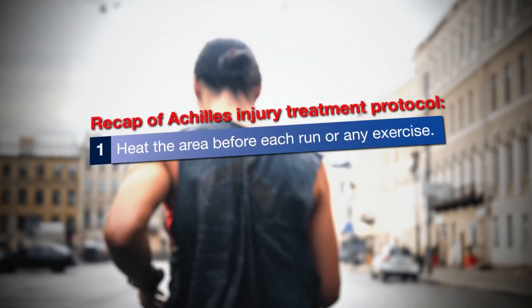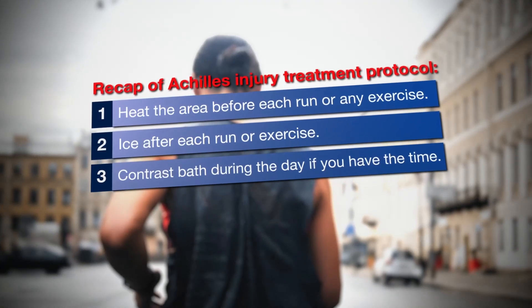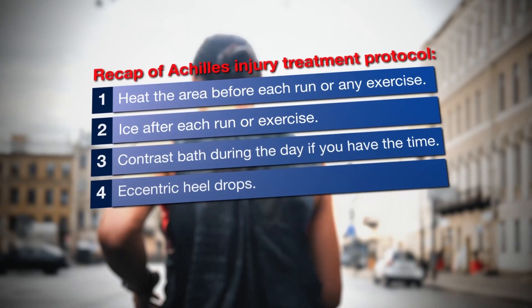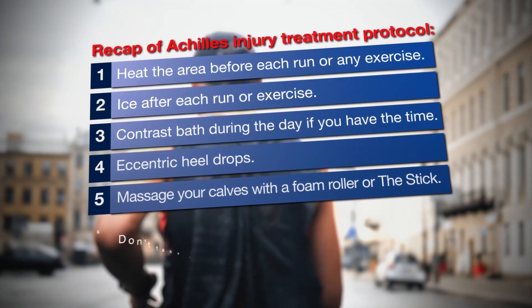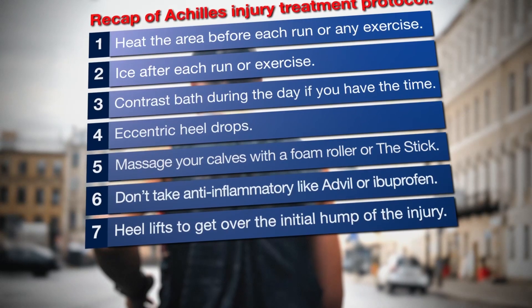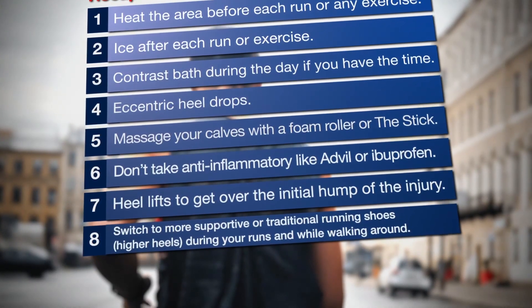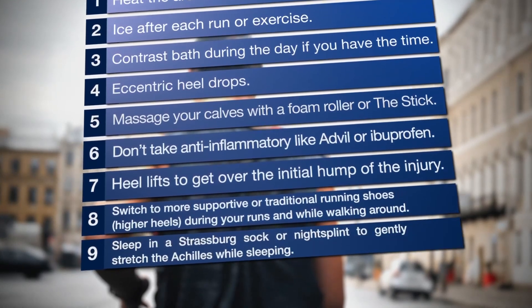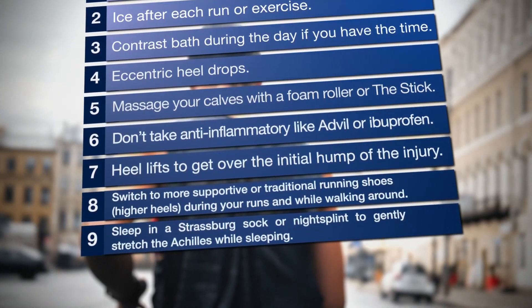Here's a recap of the treatment protocols: Heat the area before each run or any exercise. Ice after each run or exercise. Contrast bath during the day if you have the time. Use eccentric heel drops. Massage your calves with a foam roller or the stick. Don't take anti-inflammatories like Advil or ibuprofen. Use heel lifts to get over the initial hump of the injury and switch to more supportive or traditional running shoes during your runs and while walking around. Consider sleeping in a Strasburg sock or night splint to gently stretch the Achilles while sleeping. You can download the PDF with all this information using the link in the description.